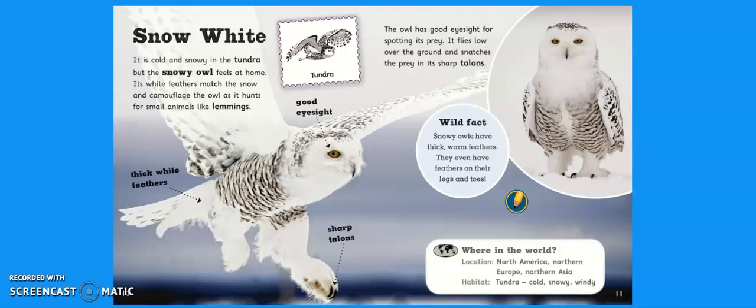The owl has got good eyesight for spotting its prey. It flies low over the ground and snatches the prey in its sharp talons. Wild fact: snowy owls have thick warm feathers — they even have feathers on their legs and toes. So where in the world? Snowy owls are located in North America, Northern Europe and Northern Asia. Their habitat is tundra, which is cold, snowy and windy.